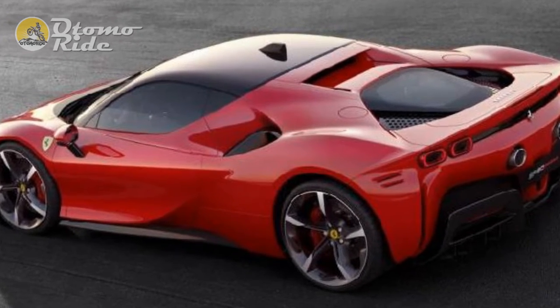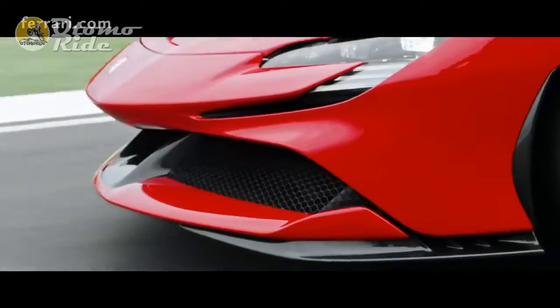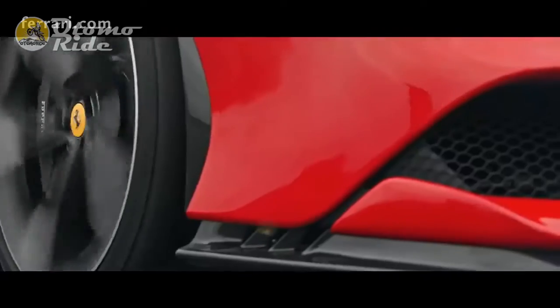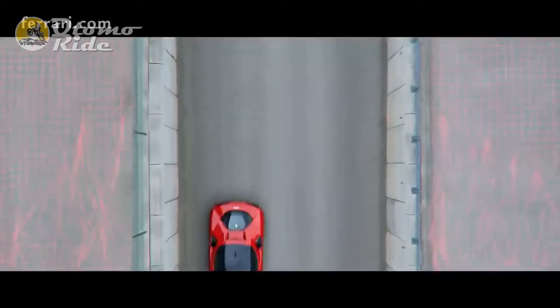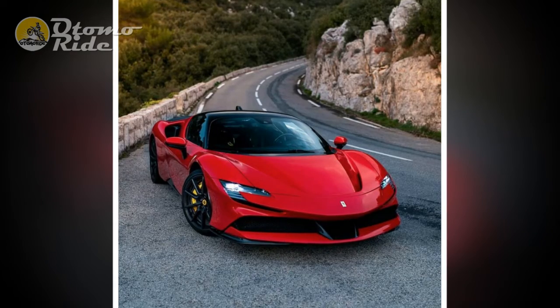It also comes at a time of wider renewal for the brand of the prancing horse, with a line of mid-engine V8 models that started with the 360 Modena of 1999 and culminated with the Ferrari F8 Tributo of 2019 about to bow out, and the all-new 296 GTB V6 hybrid set to succeed them. We're on the cusp of a new electrified era for one of the world's most revered car makers — time to find out how it begins.